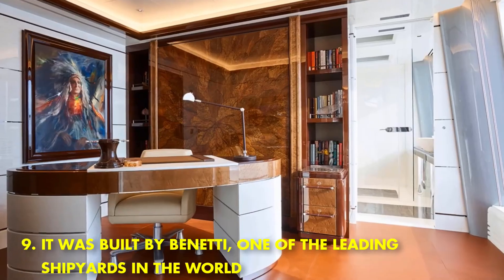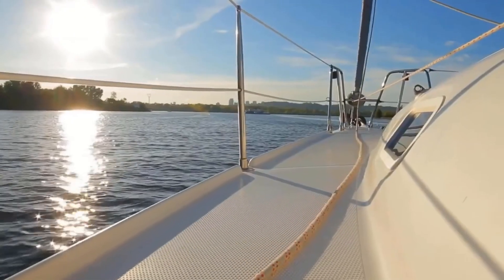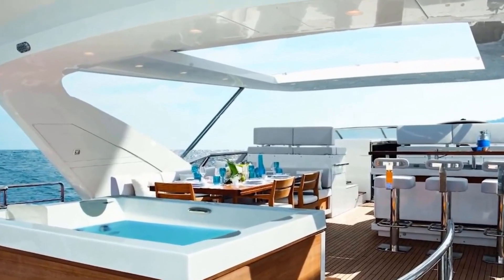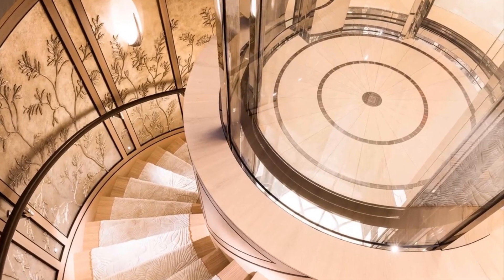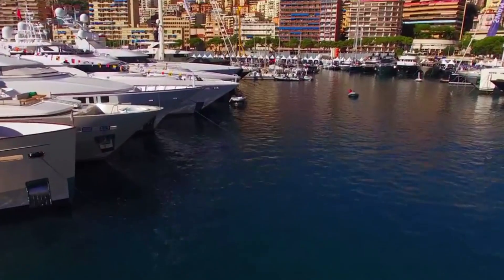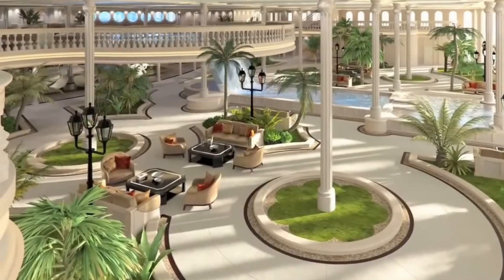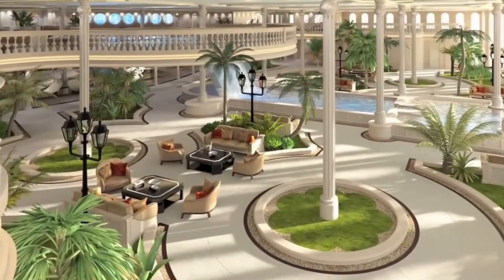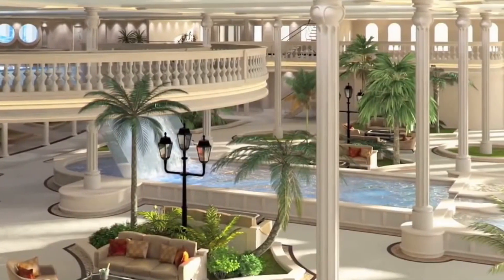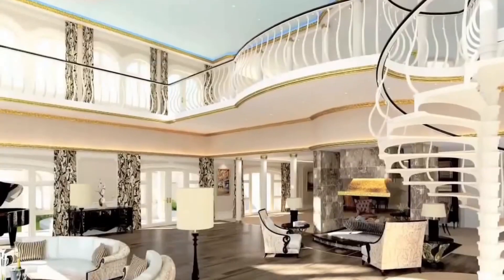The Street of Monaco yacht was built by Benetti, one of the leading shipyards in the world. This yacht is designed for ultimate luxury and features an on-board casino, med club, and spa. The Street of Monaco is also one of the largest yachts in the world, measuring over 400 feet in length. This magnificent vessel is sure to turn heads wherever it goes and provides its guests with the ultimate in opulent living. If you're looking for a truly unique and luxurious experience, the Street of Monaco yacht is a perfect choice.